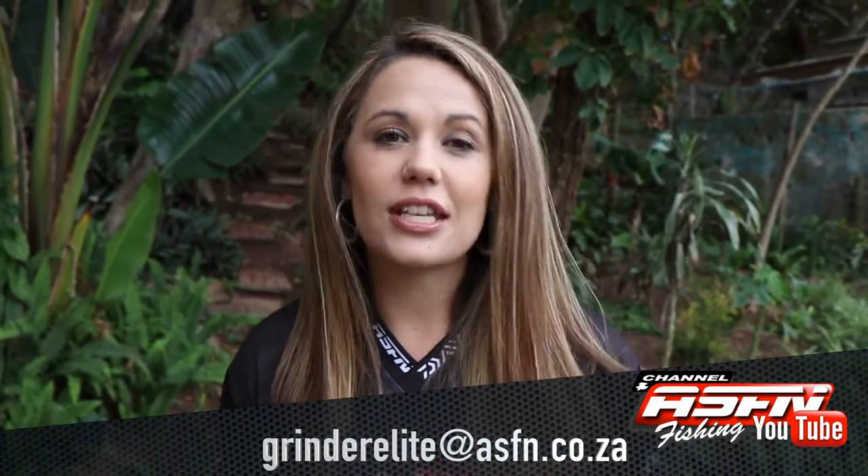Thank you for watching this week's ASFN News Flash and remember to keep an eye out for next week with some more exciting catches. Also keep an eye out for the ASFN Daiwa Ambassador News Flash coming up later this week. Also remember that you can send your catches to grindelite at asfn.co.za.